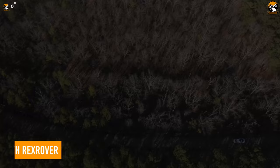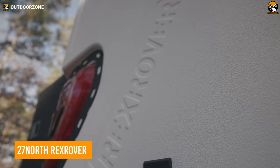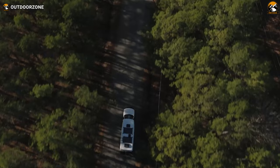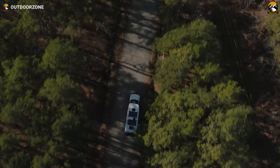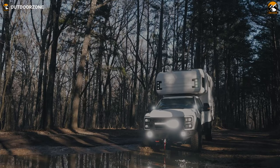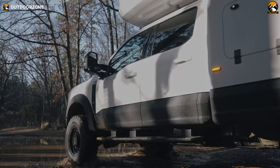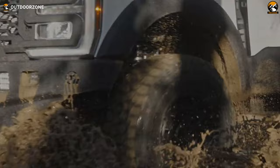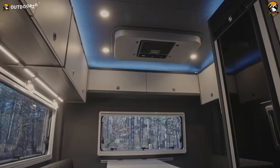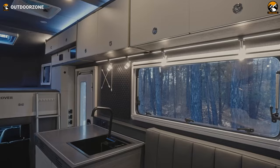The Rexrover is an off-road expedition vehicle built by the company 27 North — a custom-built all-terrain vehicle designed to handle the most challenging off-road conditions. The Rexrover is made on a Ford F-150 SuperCab 4x4 chassis, providing a sturdy and reliable platform. Its exterior is rugged and durable, with a custom-built steel frame and an armored body that can withstand the toughest conditions. The vehicle also comes with a built-in winch and LED lighting, making it perfect for long-distance expeditions. Inside, the Rexrover offers a spacious and comfortable interior with a full kitchen, bathroom, and sleeping quarters.